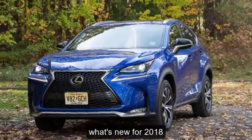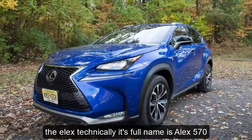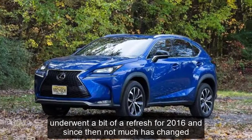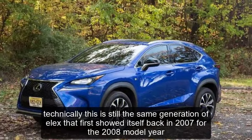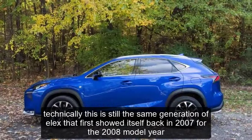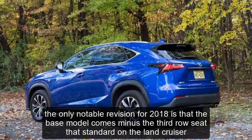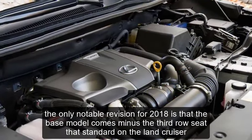What's new for 2018? The LX — technically its full name is LX570 — underwent a bit of a refresh for 2016, and since then not much has changed. Technically, this is still the same generation of LX that first showed itself back in 2007 for the 2008 model year. In automotive terms, that's ancient. The only notable revision for 2018 is that the base model comes minus the third-row seat that's standard on the Land Cruiser.